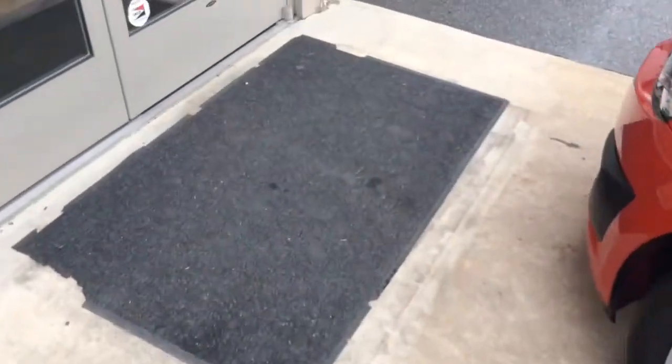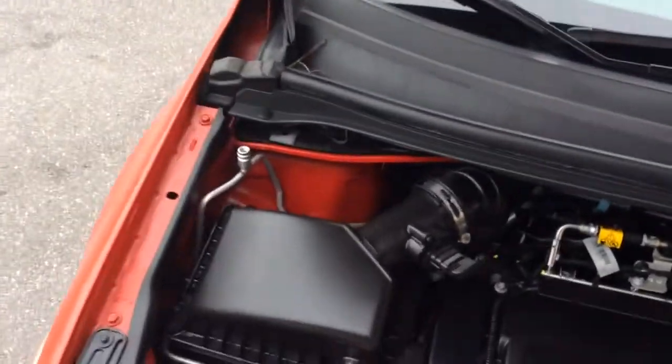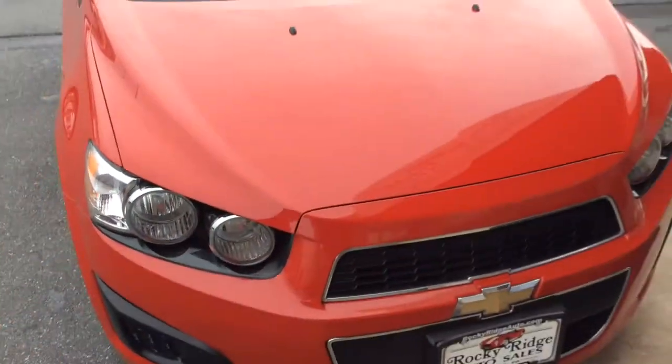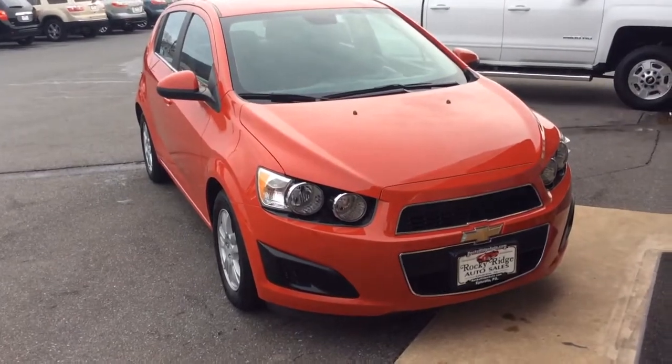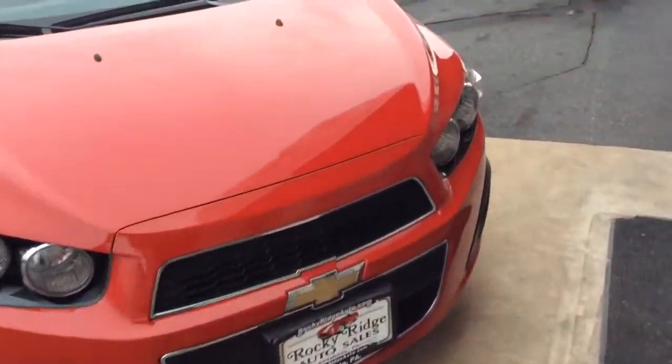Let's take a look at the exterior as well as under the hood. At the time of this video we just got it in, so it's in the process of going through our in-house service department. When it's done it will have a fresh inspection, fresh oil change, and we'll complete our multi-point inspection process making sure it's all serviced and ready to go. 2013 with low miles, so it still comes with a lot of factory warranty — powertrain is five years, 100,000 miles, so lots of warranty left.